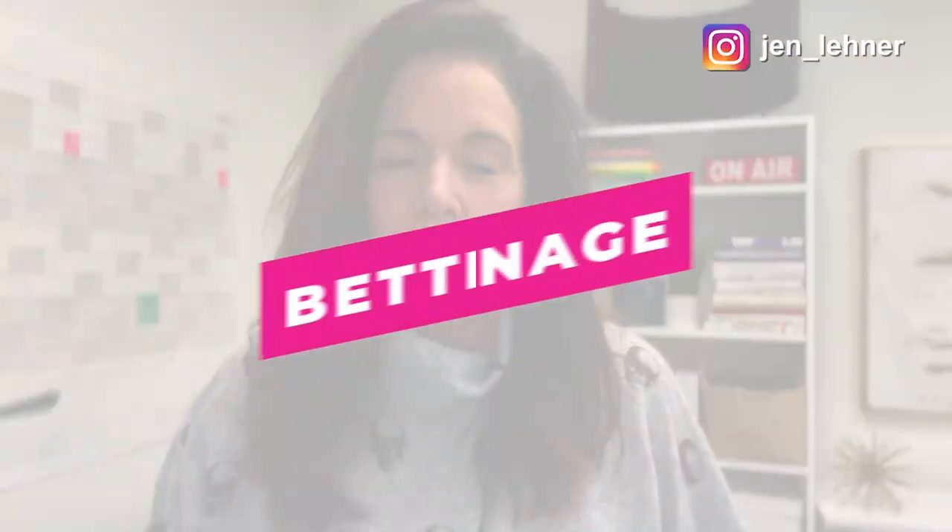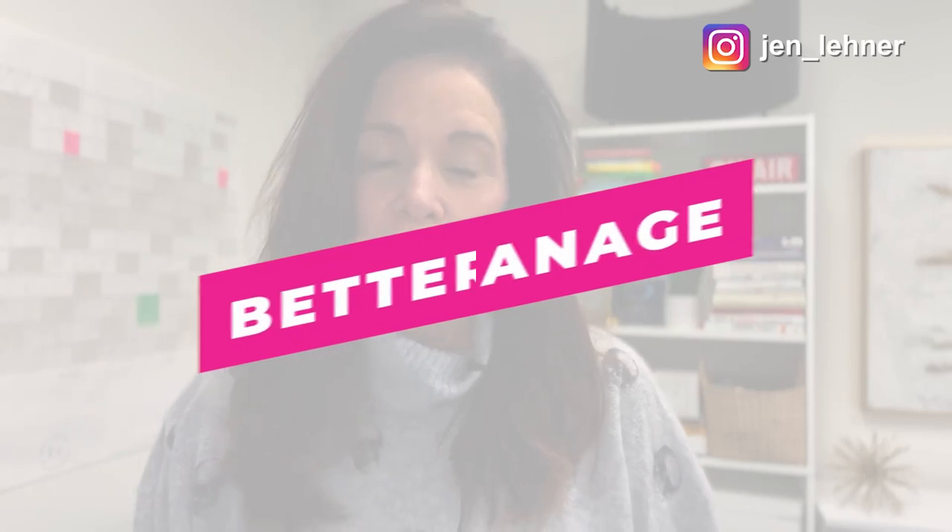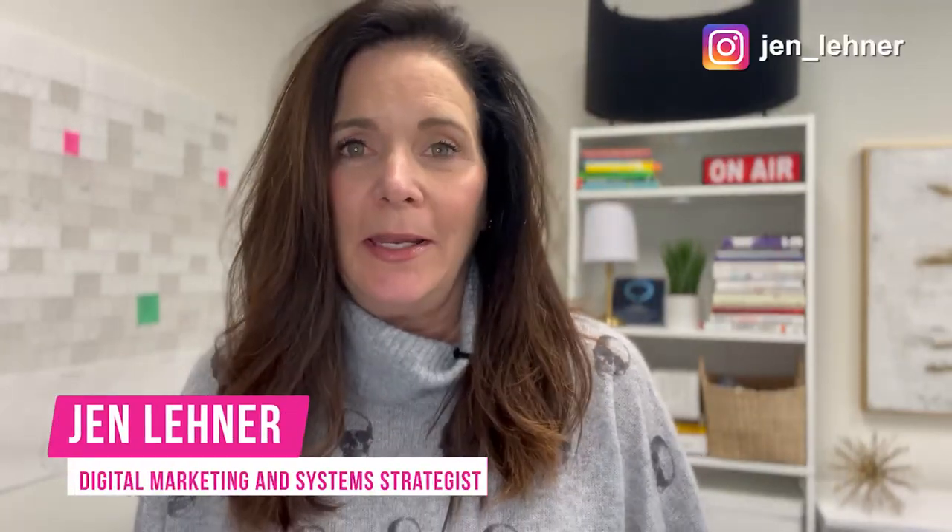Hey, if you're looking for ways to better manage your time, then you are in the right place because I'm going to share with you my favorite tips for managing my time. If you're new around here, hello, my name is Jen Lehner. I'm a digital marketing and systems strategist and I have helped thousands of solo professionals quickly grow their business by outsourcing the smart way and using smart digital strategies.